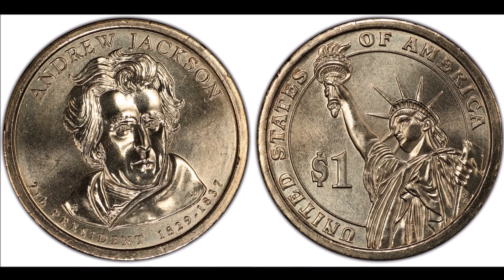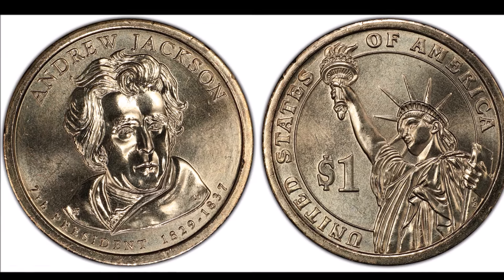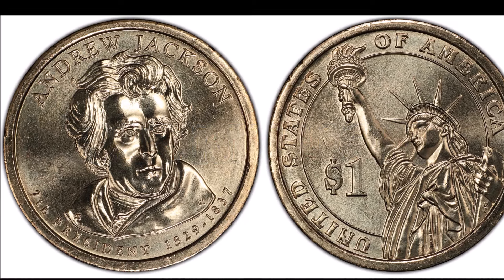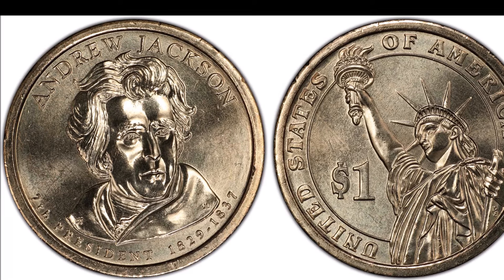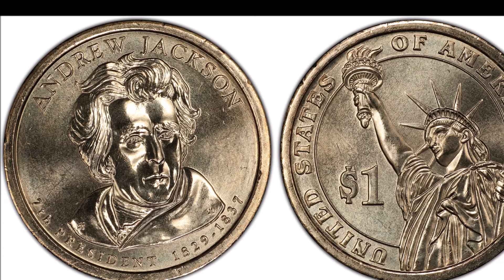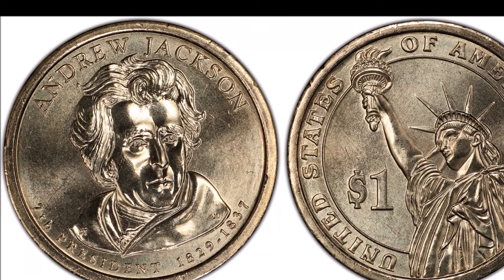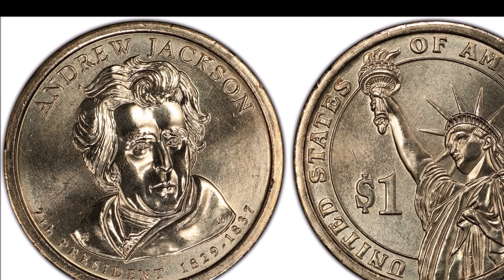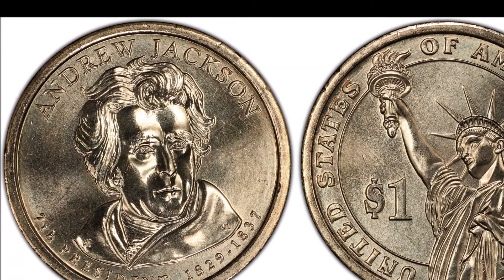At number six, the 2008-D Andrew Jackson Position A. Andrew Jackson's coin was the seventh U.S. presidential coin released, minted in 2008 with 122 million made, about half struck in Denver bearing the D mint mark. The inclusion of coin edge lettering created two distinct variants: in Position A, the edge lettering is upside down when the president's portrait faces up; in Position B, the opposite orientation is observed. The best known Position A example is graded MS67 and valued at over $400.